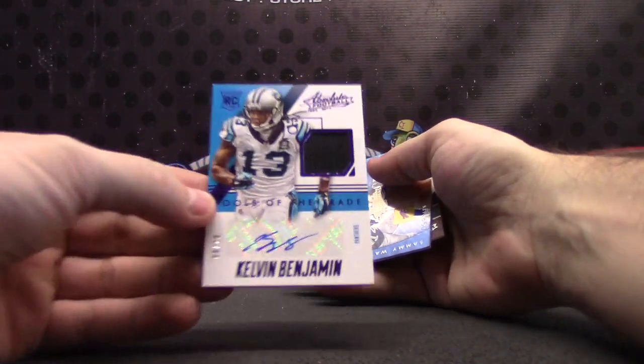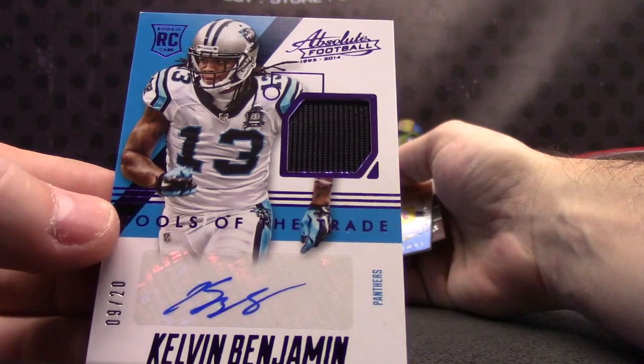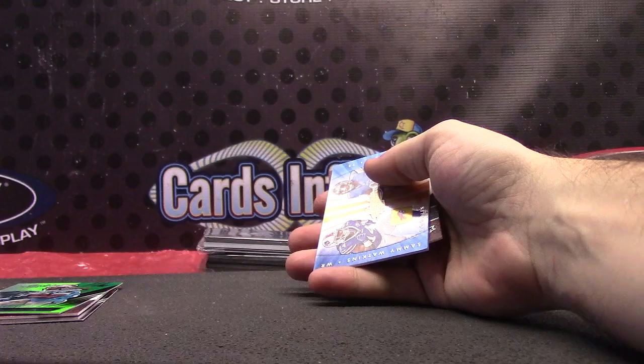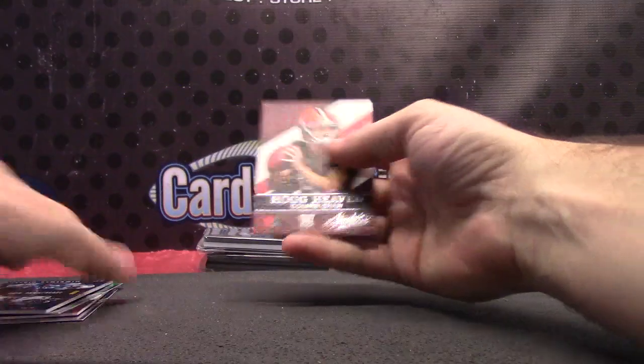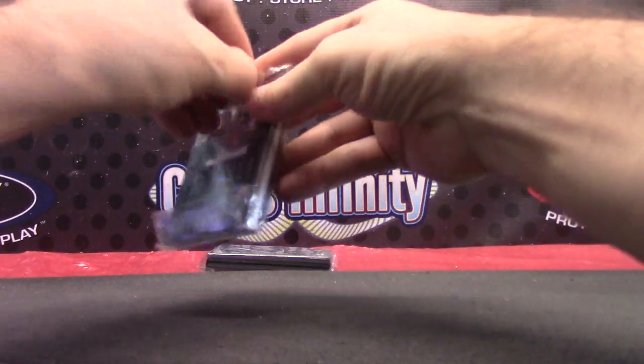Kelvin Benjamin — that one's the 20 version, nine of 20 — Kelvin Benjamin Tools of the Trade jersey autograph. Kelvin Benjamin, nice rookie, could come back strong. Sammy Watkins, Eric Ebron, Kelvin Benjamin, Alan Hearns, and Connor Shaw — those are your inserts.